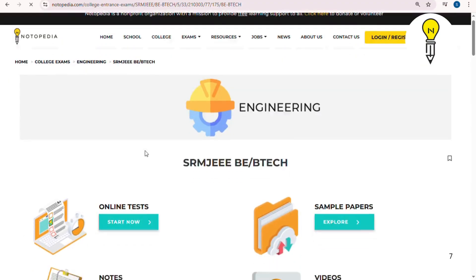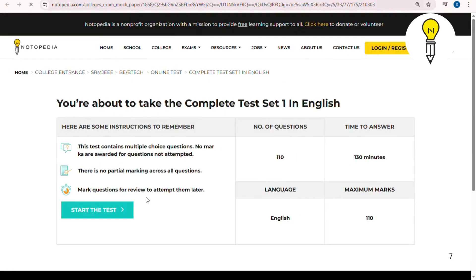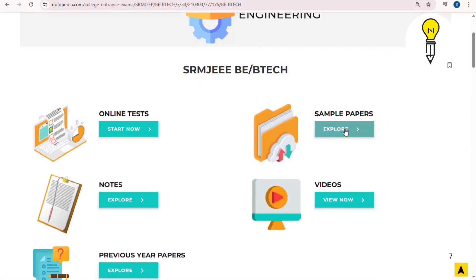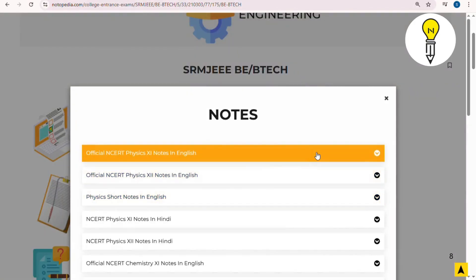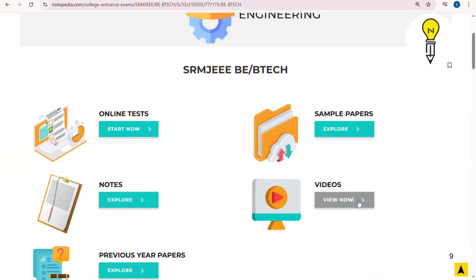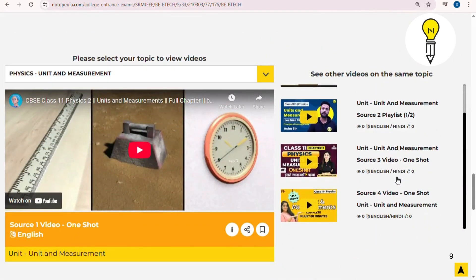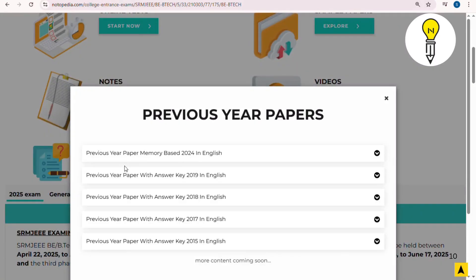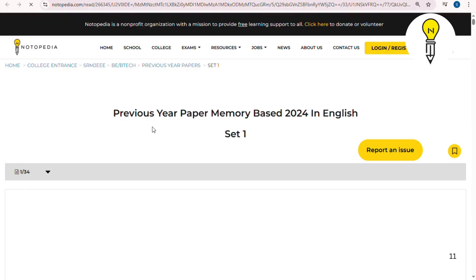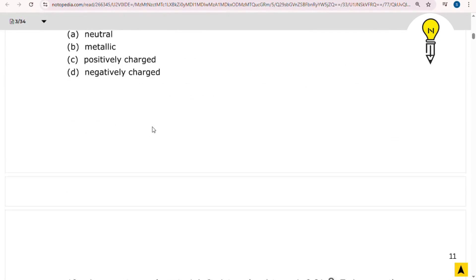Scroll down a little more and you will find the material for SRMJEE exam. Click on the online test section where you can give the online test, absolutely free. After that, click on sample papers to see sample papers. You can see notes for different topics in the notes section, watch video lectures for preparation, and also find previous year papers for SRMJEE exam preparation. To avail all these free study materials, definitely visit notopedia.com. The link to the website is in the description.